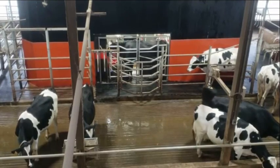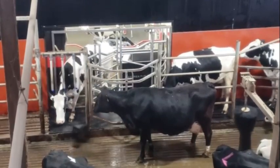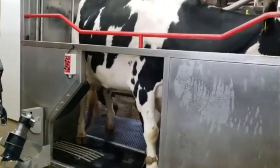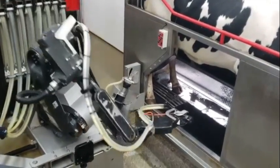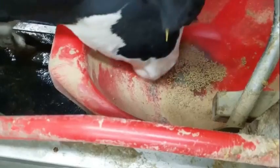The free-flow system allows cows access to the robot at all times. The milking process is done robotically. The Galaxy Robot uses a standard industrial arm to milk cows on either side.